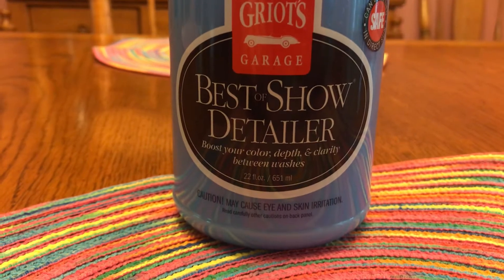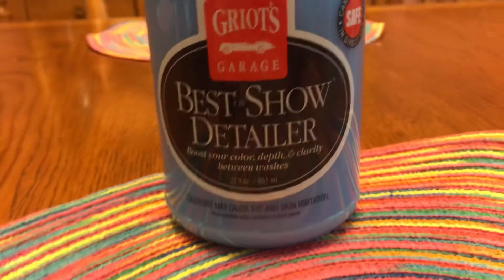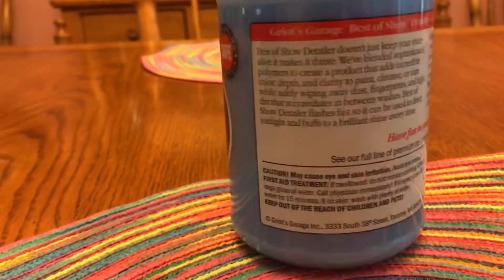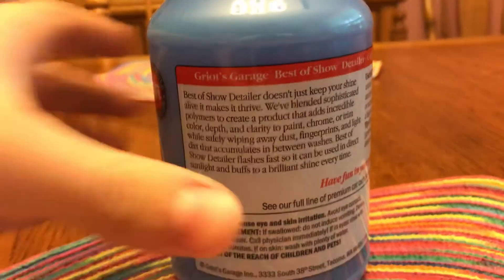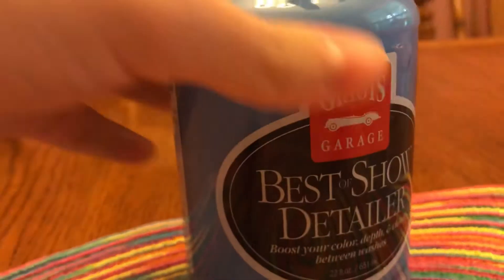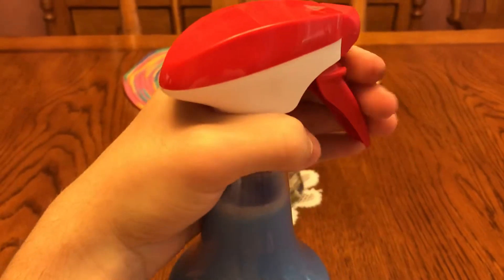You can use this either between your washes or after every wash, or after every other wash. I'll probably use it after every wash. It says right here it can be applied in direct sun, so if the car is in sunlight or it's a little warm, it should be fine. It's got a nice sprayer on it.